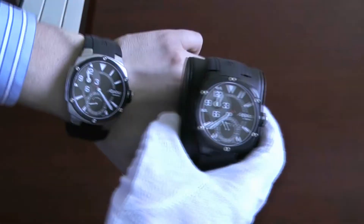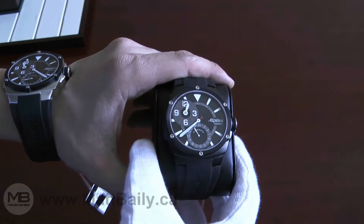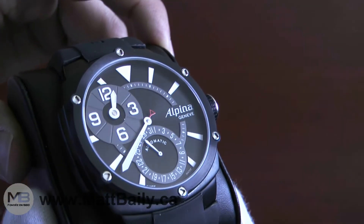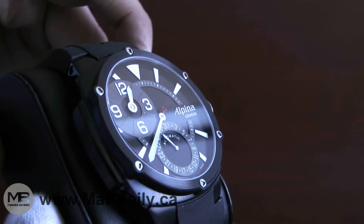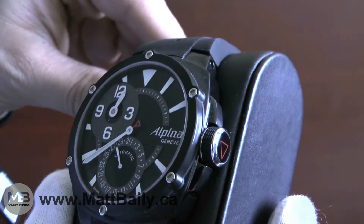The next version consists of the same face combined with an all-black stainless steel case. These watches live up to their extreme image — they have screw locking crowns, sapphire crystals, and a water resistance rating of 200 meters.